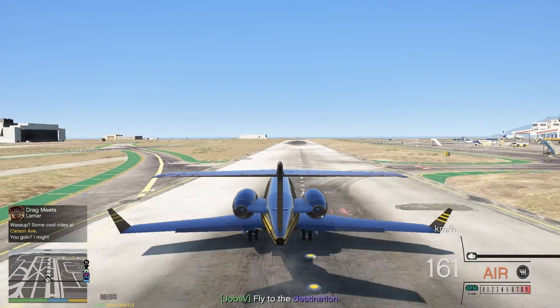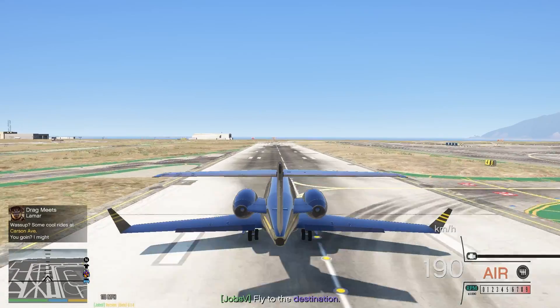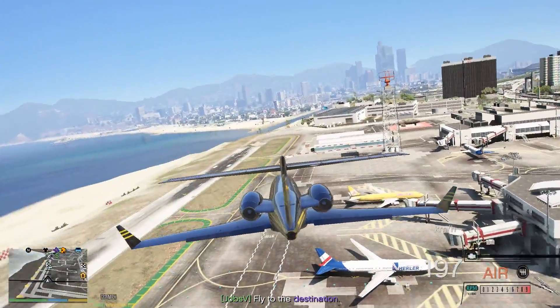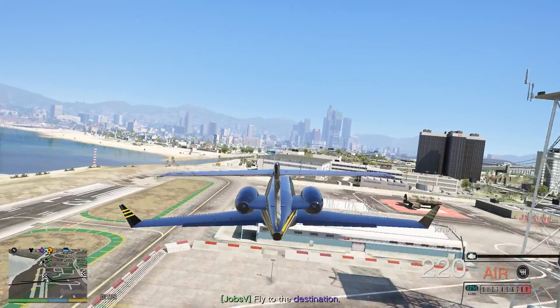This channel is basically a GTA 5 real-life car content channel — I'll only be playing with real-life cars, no GTA cars. I always hated GTA cars, so I thought of creating my own style. Let's go to Sandy Shores — I think that's where we need to park this.